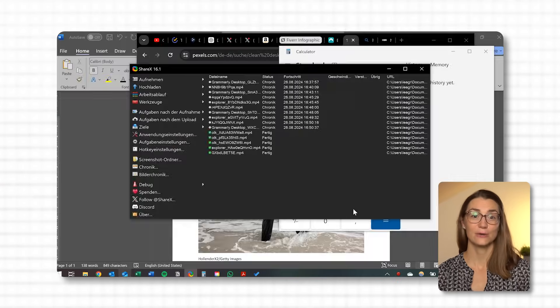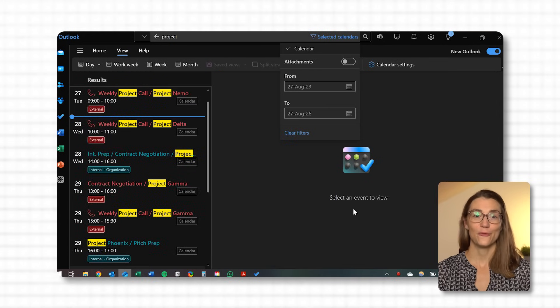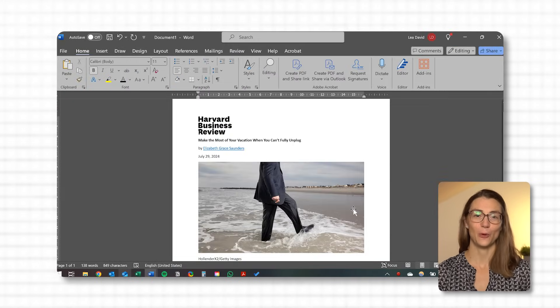Just hold down Alt and press Escape to move from one window to the next, following the sequence in which you opened them. It's a simple and effective way to keep your momentum going, especially when you're deep in a project and need to stay in the zone. By using Alt and Escape you'll save time and reduce the hassle of searching through windows, helping you stay on top of your work with minimal interruption. Give it a try the next time you're managing multiple tasks and see how much smoother your multitasking can become.